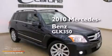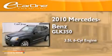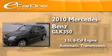This is a 2010 Mercedes-Benz GLK 350. It has a 3.5-liter, six-cylinder engine and an automatic transmission.